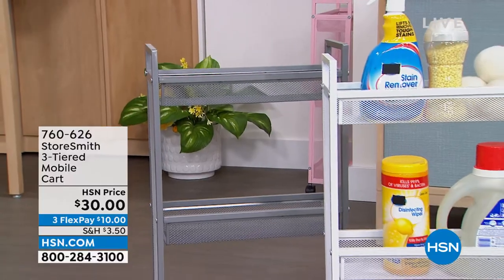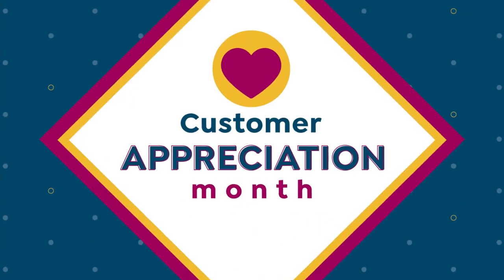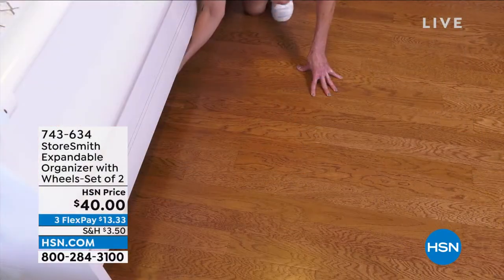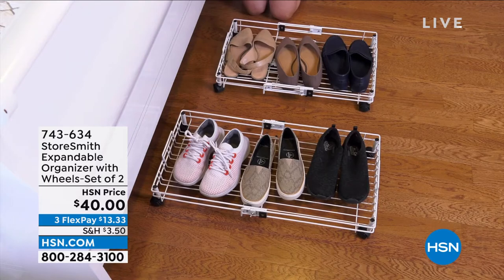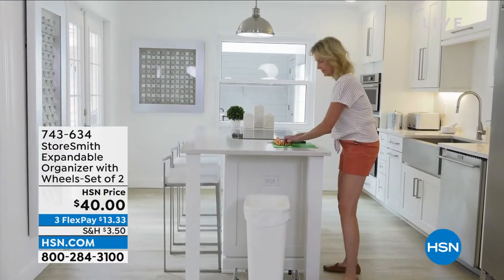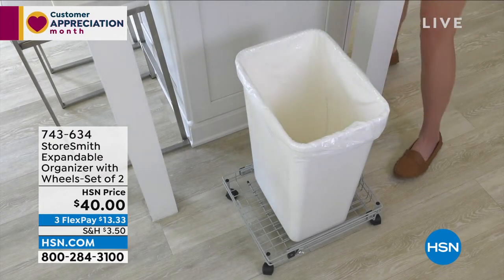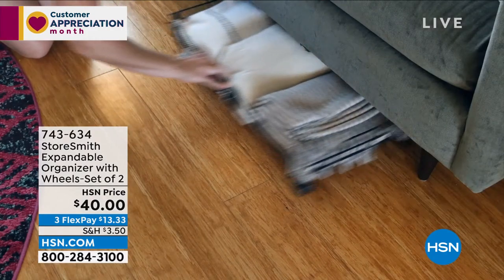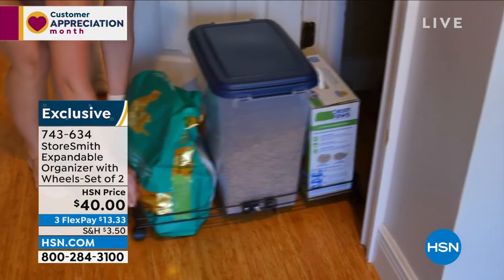You're getting a pack of two expandable organizers. These are genius — items you need to slide under the bed, under the sofa, or in the back of a closet. Instead of putting them on the floor, put them on your expandable organizers and roll them. They go from 16 inches to 26 inches. For heavier items — that trash can, that heavy storage bin — instantly that heavy item has wheels. You're getting two of them today, more than 50 percent off. They are forty dollars for two.